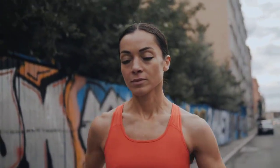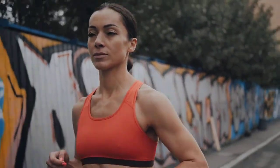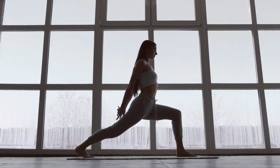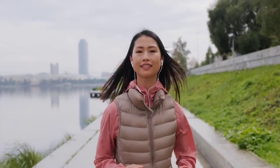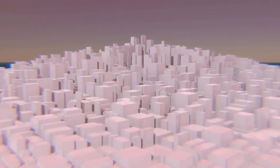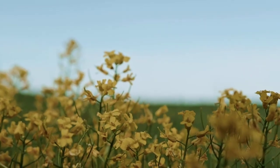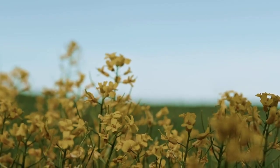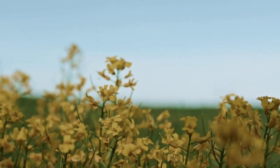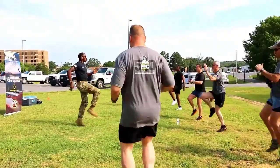Physical activity boosts good cholesterol. Alongside diet, regular physical activity is a powerful tool for managing hyperlipidemia. Exercise works on your lipid profile in several beneficial ways. While its effect on lowering bad LDL cholesterol is modest, its most significant impact is on raising good HDL cholesterol. Remember, HDL is the cleanup crew, and having more of it helps to remove plaque from your arteries. Aiming for at least 150 minutes of moderate-intensity aerobic exercise, like brisk walking, cycling, or swimming, or 75 minutes of vigorous-intensity exercise per week, is the standard recommendation from the NHS.